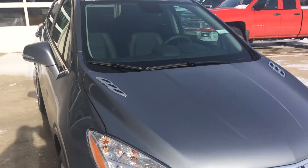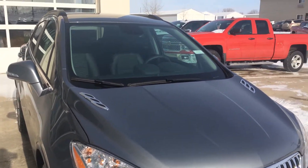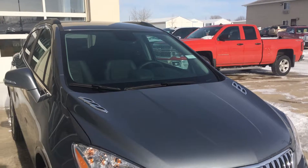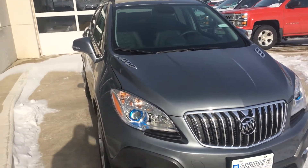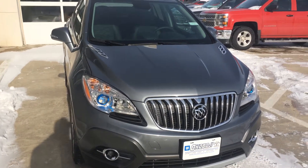Also, when you buy a new vehicle like this at Okoboji GM Toyota, it comes with a lifetime powertrain warranty at no additional cost to you. So it adds a lot of value and peace of mind to any purchase or investment that you make.